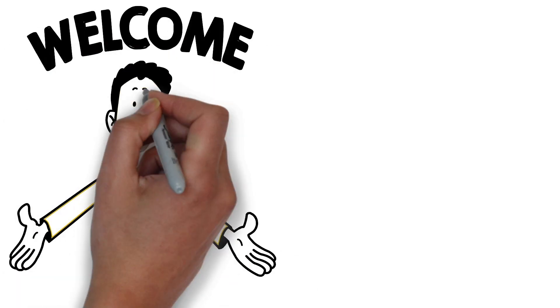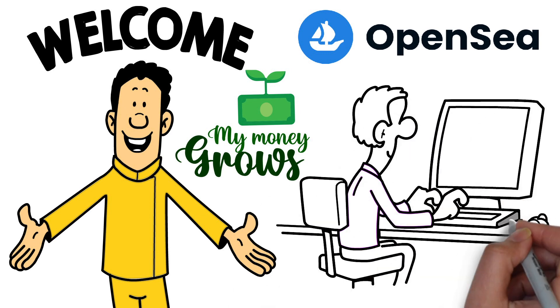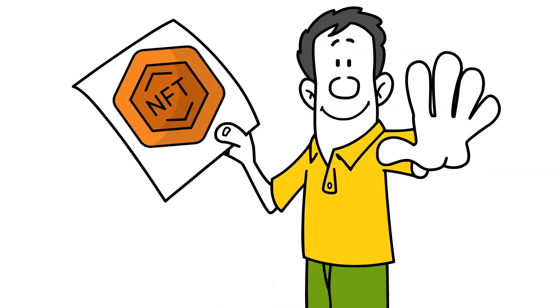Hello everyone and welcome to My Money Grows. OpenSea is a popular marketplace for buying, selling, and discovering digital assets such as NFTs, non-fungible tokens. In this video, we'll cover five ways to make money on OpenSea.